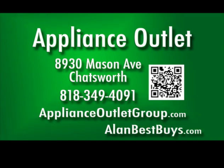8930 Mason Avenue, Chatsworth, 818-349-4091. ApplianceOutletGroup.com. Open Monday through Friday, 9:30 a.m. to 5 p.m.; Saturday, 10 to 3; closed Sunday.